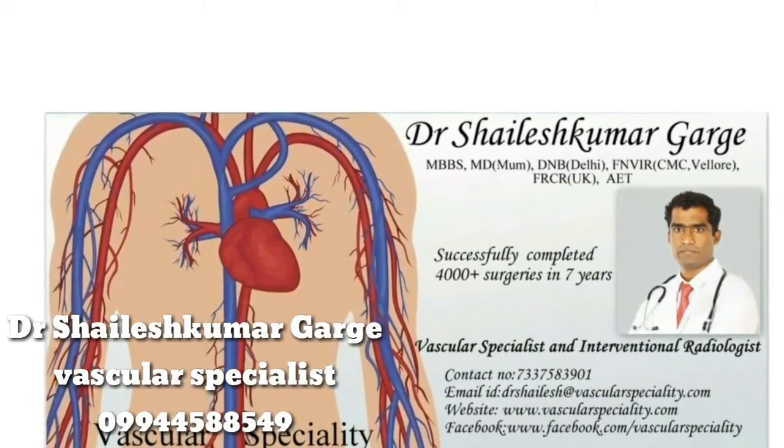This is Dr. Shailesh Kumar Gargay, Vascular Specialist. For more information, you can visit our website. I'll see you in the next one.